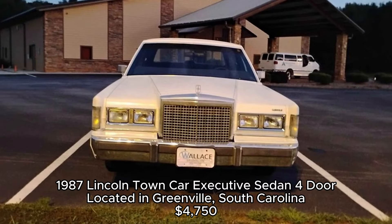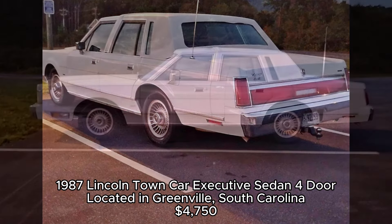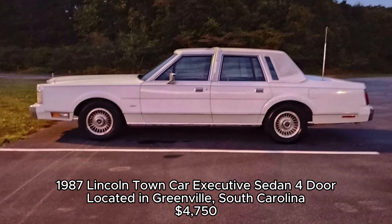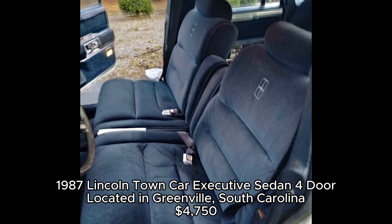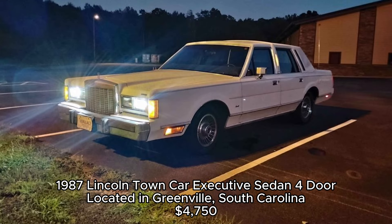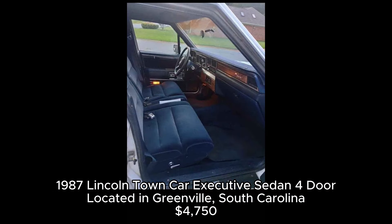1987 Lincoln Town Car Executive Sedan, Four Door, located in Greenville, South Carolina. The Lincoln Town Car is all about luxury and comfort. With only 46,000 miles on the clock, this one is practically a time capsule from the late 80s. The seller describes it as riding smoother than some modern cars, and if you've ever experienced the soft, cloud-like suspension of a Lincoln, you'll understand why.